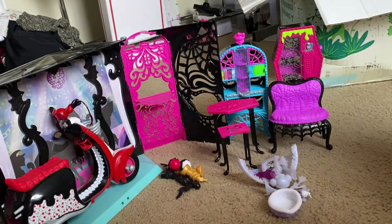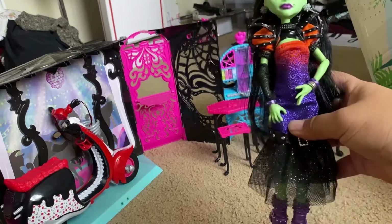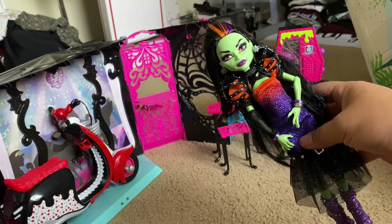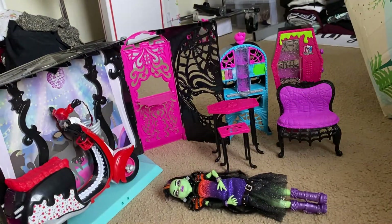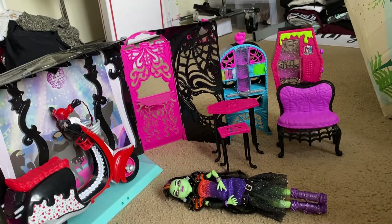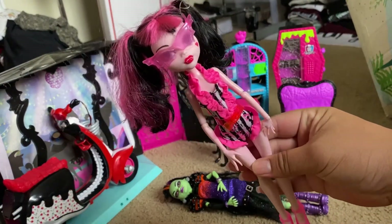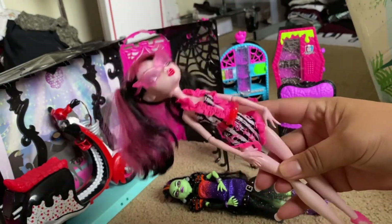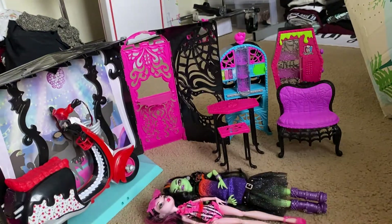Now let's look at the dolls. The first doll I'm going to show you is Cast of Fierce — in the little baggie of accessories she does have her broom and microphone. The next doll is a Swim Class Draculaura, super cute, she has her sunglasses, and I believe her towel is also in the accessory lot.